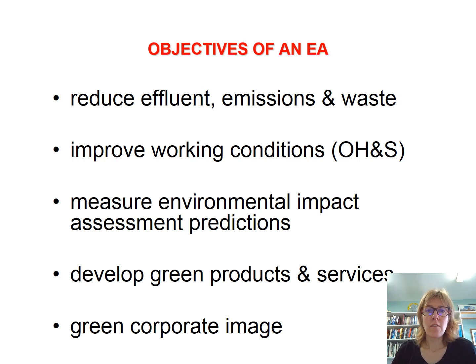The objectives of an environmental audit are generally to reduce pollution and waste, to improve working conditions, to measure impacts, to develop more environmentally friendly products and services. And it might be about your image and marketing as much as anything.